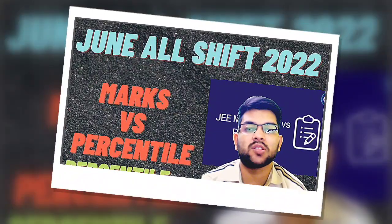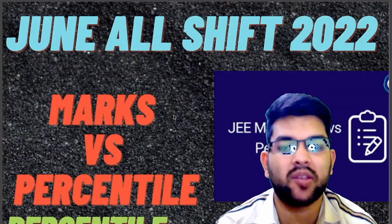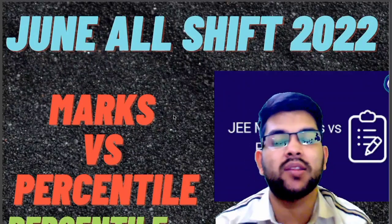Hi friends, this is Amit and you are watching my channel's information and educational video. Here I will provide you the June JEE SHIFT marks versus percentile. I have reviewed everything and I am providing you the complete range of marks on which a student has got the percentile in the June attempt.